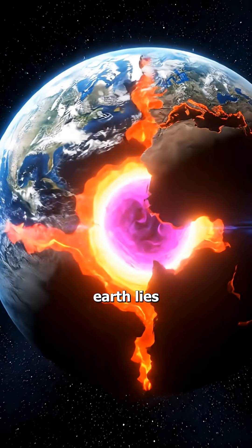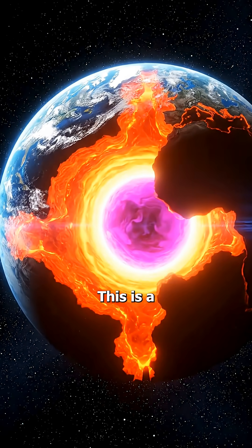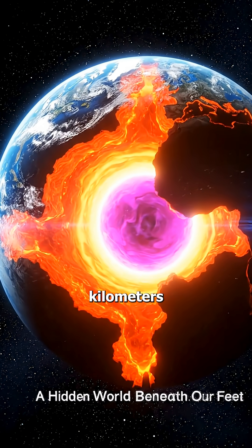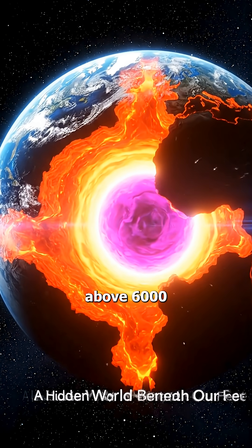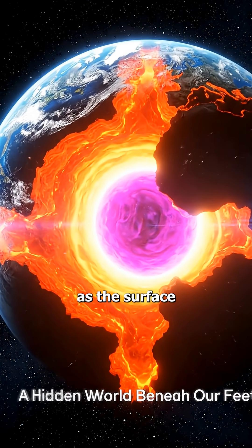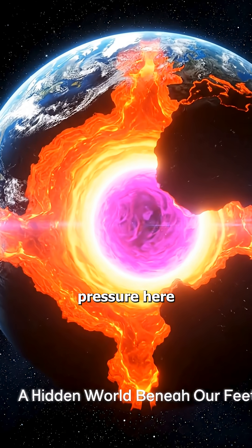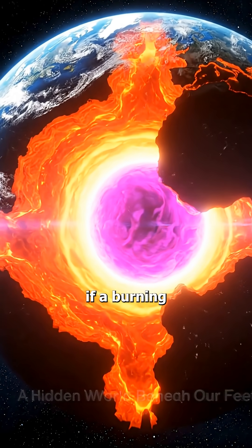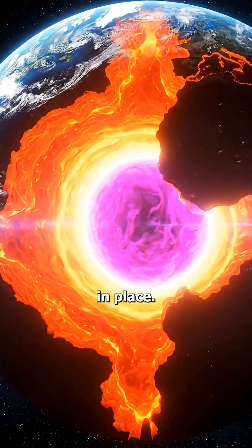At the very center of the earth lies its heart — the inner core. This is a completely solid metal sphere, about 1,200 kilometers thick, with temperatures above 6,000 degrees Celsius, almost as hot as the surface of the sun. But because the pressure here is unbelievably high, the metal cannot melt and remains solid, as if a burning iron ball has been frozen in place.